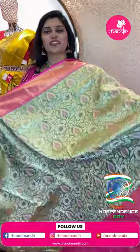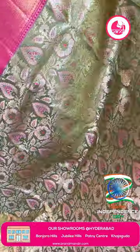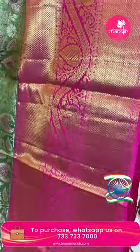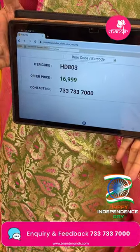Next saree: a mint green and pink color combination. The saree has floral and leaf butas highlighted with pink color meena work, all over gold and silver thread. Nice pink color 8-inch border with floral jars and cadi style. Tissue pink color pastel pink blouse. Item code HD803 and offer price ₹16,999.